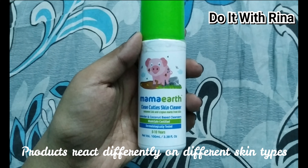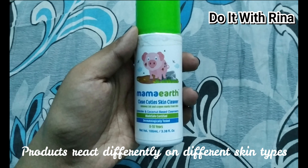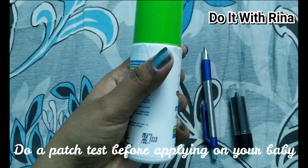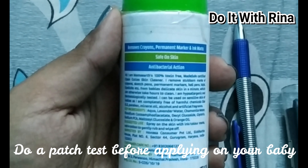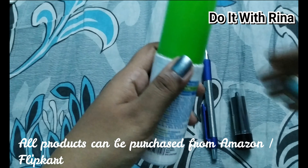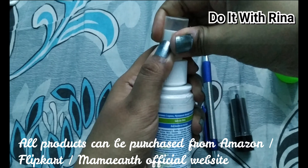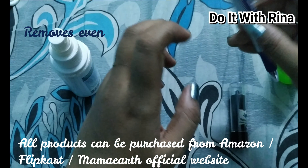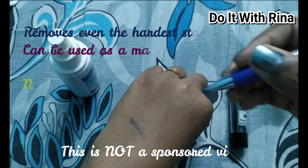The next product is the Clean Cuties Skin Cleaner, at rupees 199 for 100 ml. This is a very essential product for me because I use ayurvedic kajals on my baby and a bindi on her forehead, and I use this cleaner to remove them. It also removes ink, crayon marks, permanent marker stains, sketch pen stains, and lipstick stains from skin. It contains lavender and chamomile water with plant-based cleansers to remove stubborn marks that regular soaps can't. It also has orange essential oil for its anti-bacterial properties, and it has no alcohols, mineral oils, SLS, or parabens.